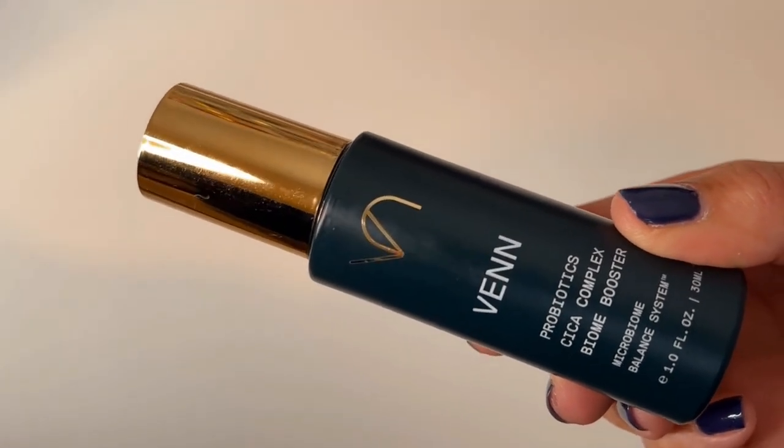The next and last serum is by Venn Skincare — another brand that puts the natural microbiome at its core. It's called the Probiotics Cica Complex Biome Booster. It's a soothing, lifting serum that helps to calm the skin. It has prebiotics, probiotics, antioxidants, peptides, and niacinamide. It's a beautiful product. The downside is the price — $165 for 30ml. I haven't replaced it and I'm not sure I will, even though I absolutely adore it. It's got a hefty price tag. But if you have the money, go buy it.